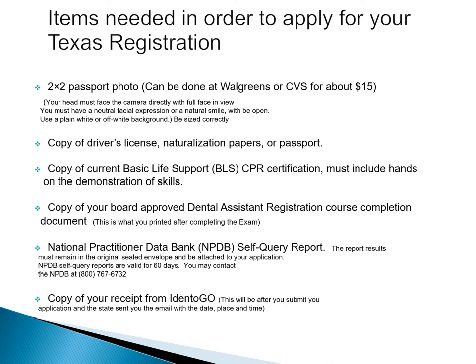You'll need a two-by-two passport photo, a copy of your driver's license, a copy of your current CPR certificate which you get in the class, a copy of your board-approved dental assistant registration course completion document, a National Practitioner Data Bank self-report, and a copy of your background check received from Identigo.